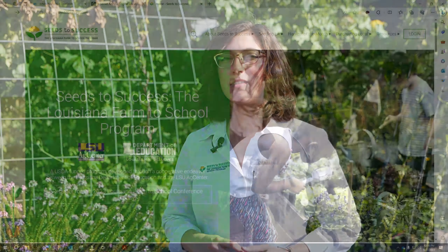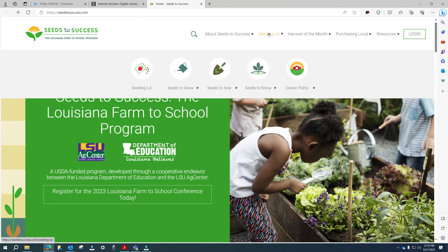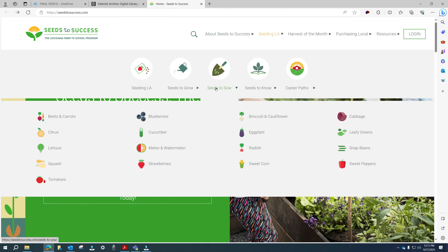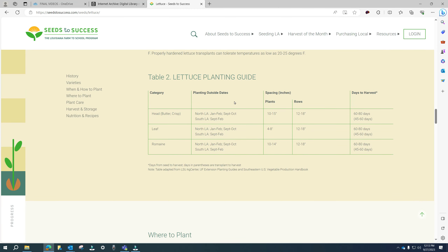You can find recommended crop varieties on the Seeds to Success website under the Seeding Louisiana tab, and then go to the Seeds to Sow tab. Under our planting guide, you can find information about when to plant certain crops, whether in the spring or in the fall, and how long you will need. To ensure success, it's important to follow these guidelines.